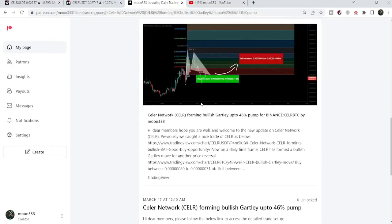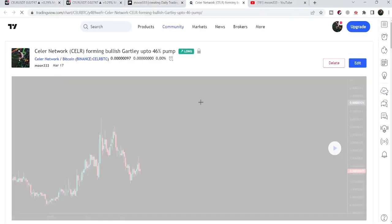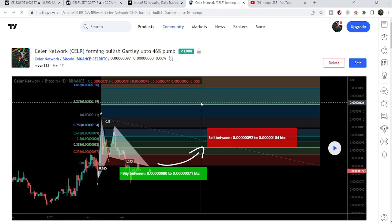My most recent trade signal for Stellar Network was a harmonic bullish reversal Gartley pattern that Stellar Network formed with the Bitcoin pair on the daily time frame chart. I told my members that as per the Fibonacci sequence the price line can move up from the buying zone starting from 80 down to 71, and it can go as per the Fibonacci sequence between the price range from 92 up to 0.00000104 Bitcoin.